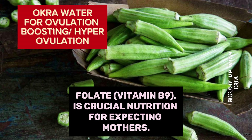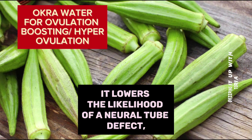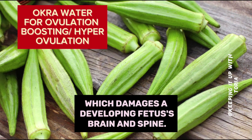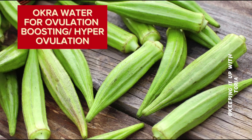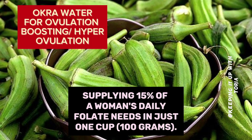Folate, vitamin B9, is crucial nutrition for expecting mothers. It lowers the likelihood of a neural tube defect, which damages a developing fetus's brain and spine. Okra is a good source of folate, supplying 15% of a woman's daily folate needs in just one cup, or 100 grams.